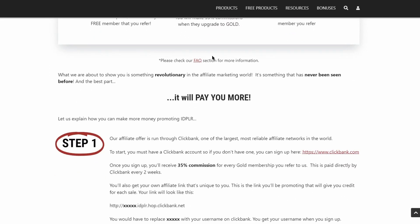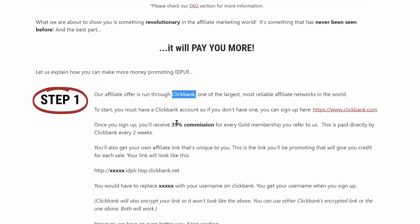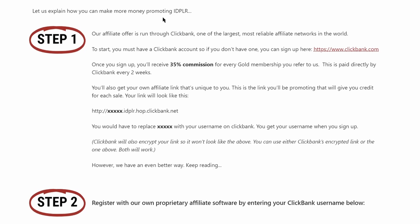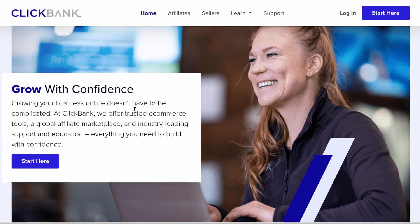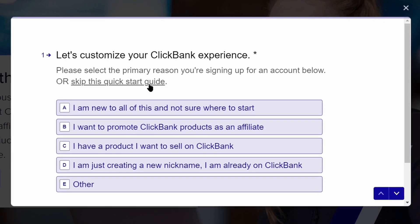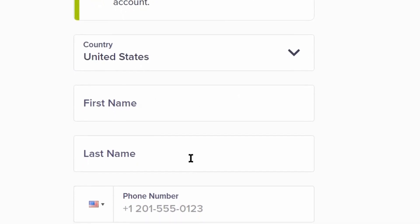Step number three: now it's time to grab your affiliate link. There are two different ways to do this. You can either grab your affiliate link with ClickBank, or if ClickBank is not available in your country they have an alternative for that as well. This affiliate program is worldwide available and anyone can grab an affiliate link. If ClickBank is available in your country, come over to clickbank.com and sign up for absolutely free by clicking the 'Start Here' button. You can take the quick start guide or just click to skip it.